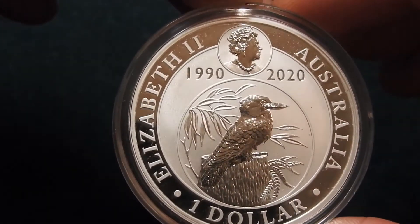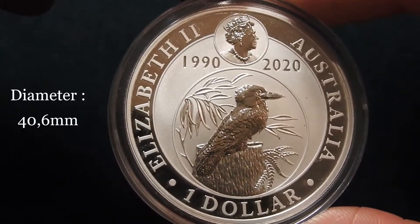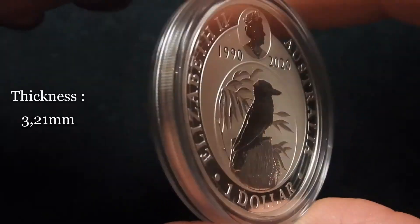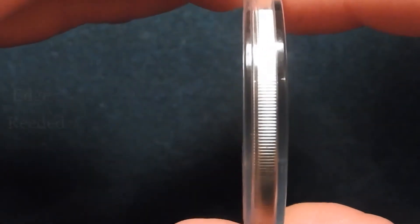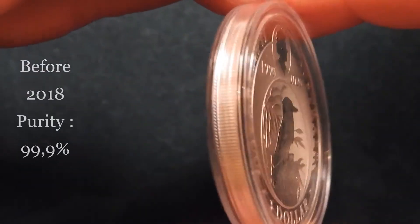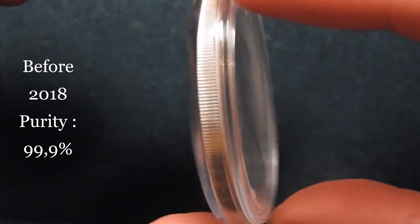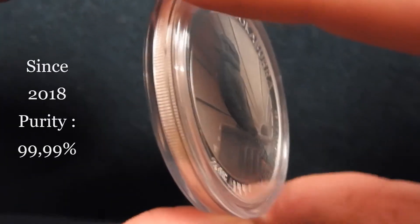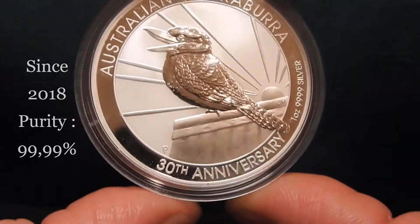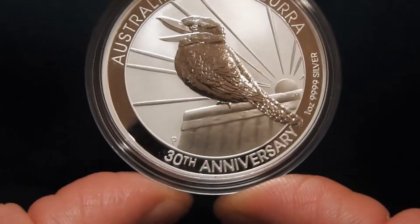The kookaburra coin has a diameter of 40.6 mm and a thickness of 3.21 mm. As you can see, we have a reeded edge. Before 2018 the purity was 99.9%, and since 2018 it is 99.99% silver, as is the case with this 2020 silver bullion coin.